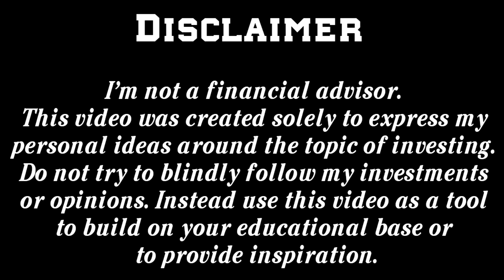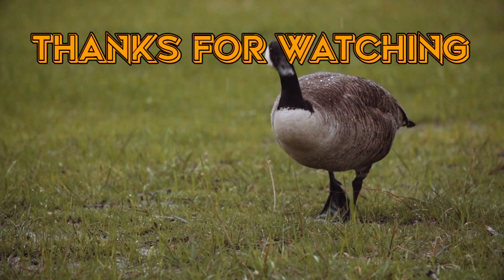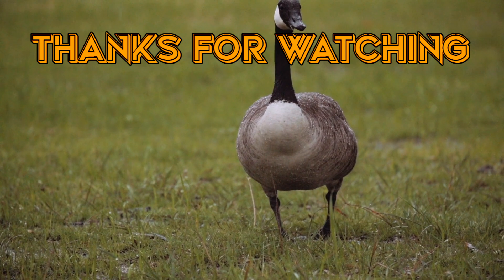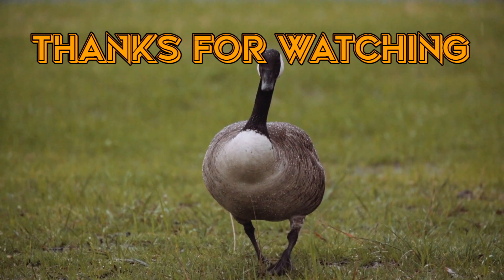Anyway, that's going to be the end of this video. Please be aware that this video is not financial advice and I am not a financial advisor. This video was made entirely for the purpose of providing inspiration and insight into my personal investment decisions, and it should not be used as a substitute for you doing your own research. I am just a Canadian who likes to invest and share my opinions with others, and I hope that I was able to provide you with something of value. Thank you for sticking with me all the way to the end, and enjoy the rest of your day.